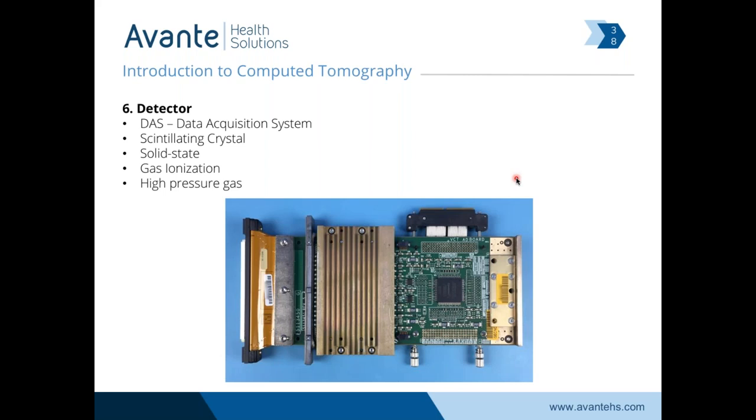This is an example of a detector module. The DAS acquires our images. At the end there is a scintillating crystal — that crystal gets excited when it's exposed to x-ray. The excitation of this crystal sends out an electrical signal, and the rest of the board's job is to process that signal through the data acquisition system, turning it into ones and zeros that the computer can understand. One big technological development was moving from high-pressure gas detectors — where gas ionized by x-ray was measured — to crystal-based detectors.